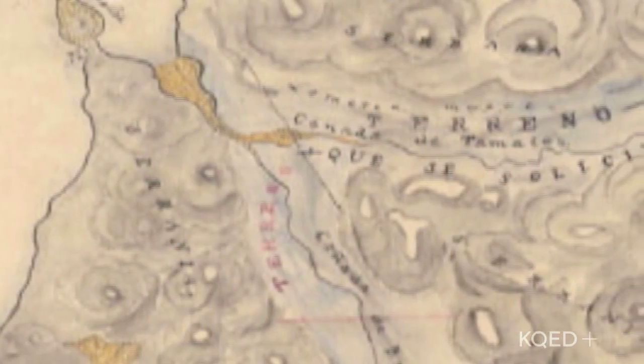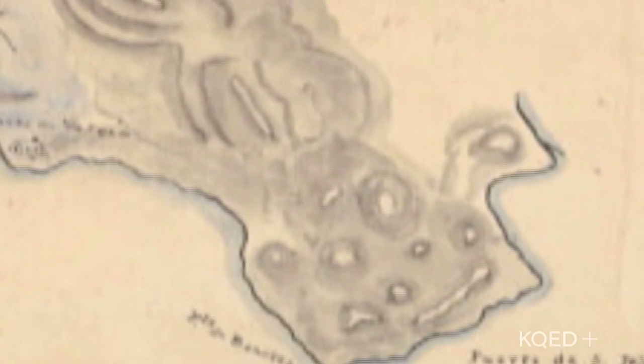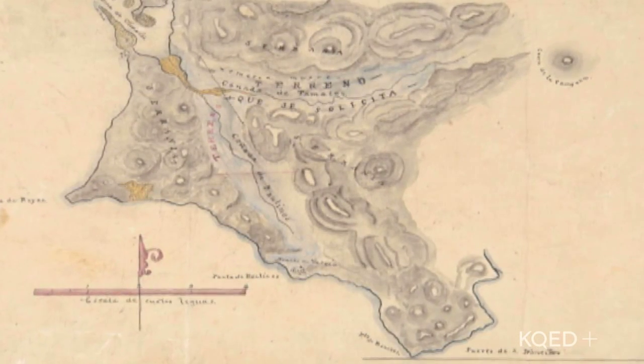And I understand there was some disputes over the accuracy of the diseno. There certainly was. They were rough hand-drawn maps, so they often used trees to identify the corner of one property, or the place where three rocks were stacked. So when the Americans came, they disputed where the actual property lines were.